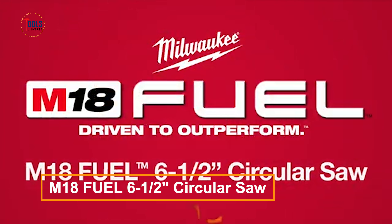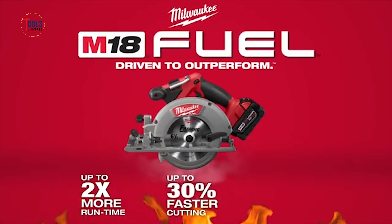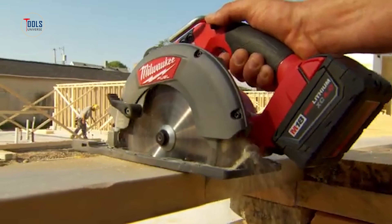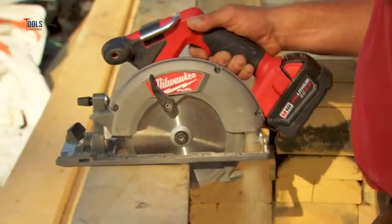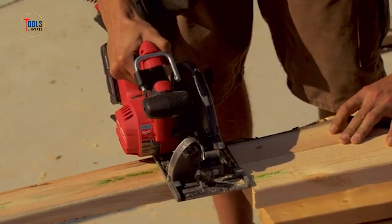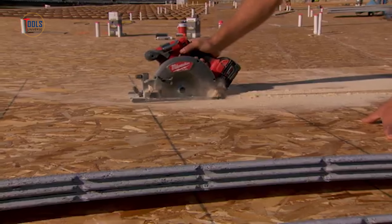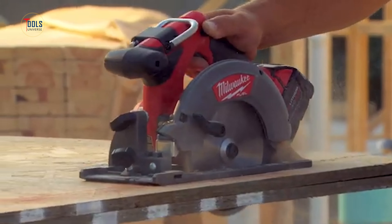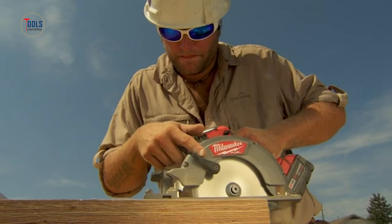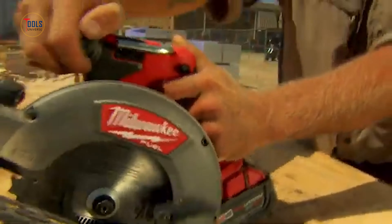The M18 Fuel 6½-inch circular saw is the fastest in its class with 30% quicker cutting, 2x more runtime, and 3x longer tool life. The PowerState brushless motor outperforms all other 18-volt cordless saws, handling tasks typically requiring a corded tool. Paired with the M18 Red Lithium XC 5.0 extended capacity battery pack, it offers 2.5x more runtime. The RedLink Plus Intelligence ensures peak performance and safeguards against overload, overheating, and over-discharging.